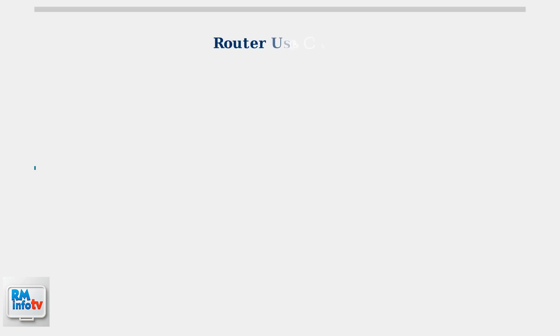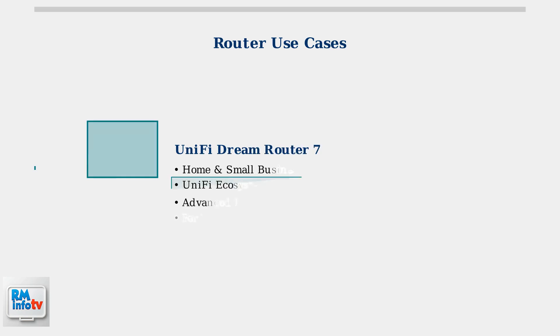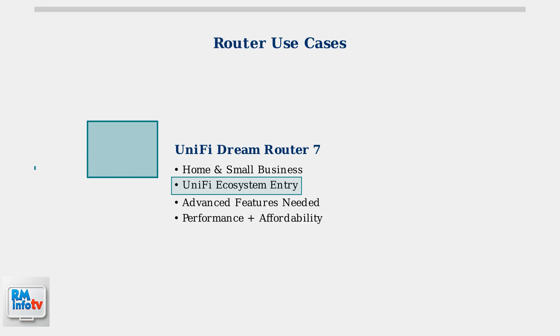When choosing between these routers, understanding the right use cases is crucial, as each router serves different networking needs and user preferences. The Unify Dream Router 7 is ideal for home and small business networks that need advanced features, offering a perfect balance of performance, features, and affordability, while serving as an entry point into the comprehensive Unify ecosystem.